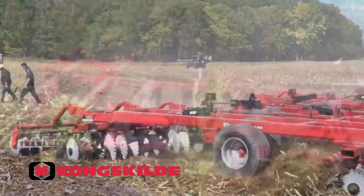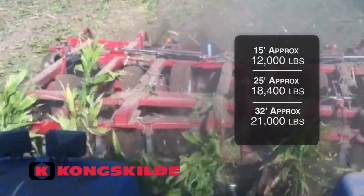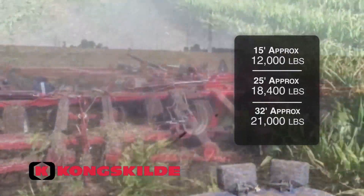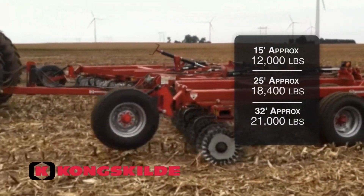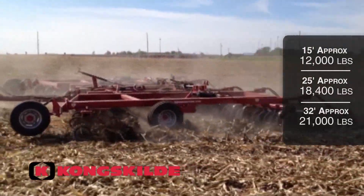With enough weight to penetrate and maintain depth from 4 to 5 inches of hard soil, the Kongskilde Model 9100 is one of the heaviest machines, ensuring our customers are able to achieve what they desire at just one pass.